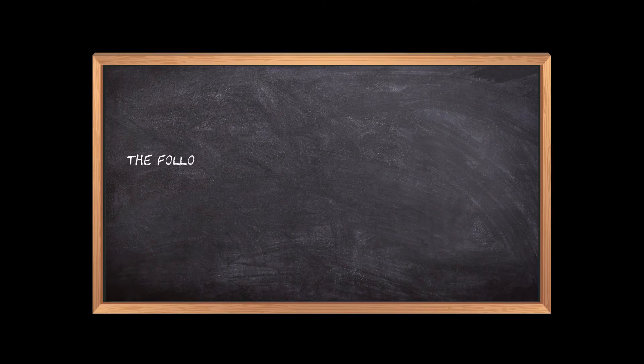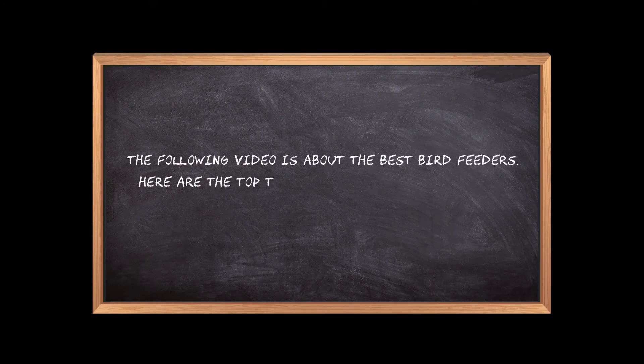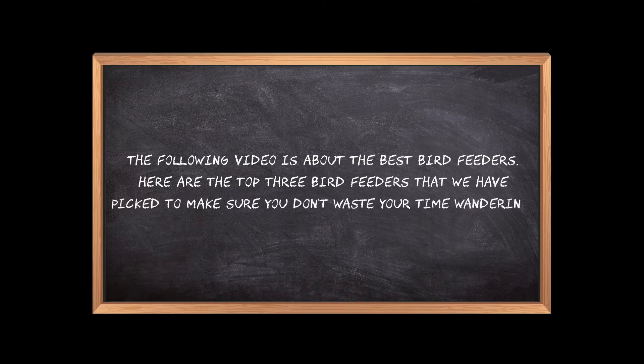Welcome to the3bestones.com. The following video is about the best bird feeders. Here are the top three bird feeders that we have picked to make sure you don't waste your time wandering over the internet.